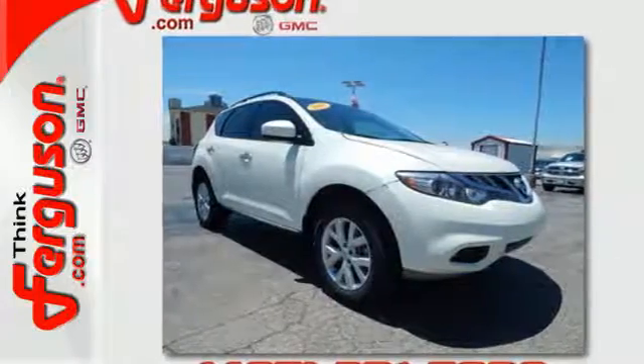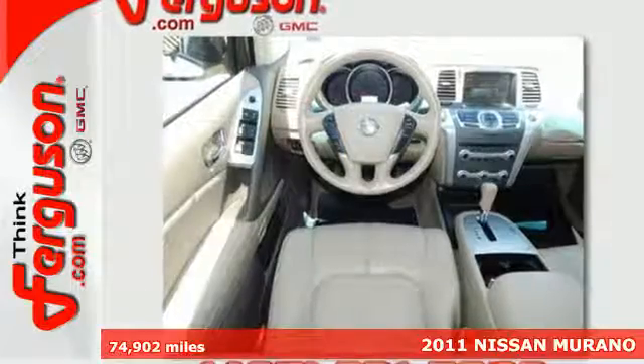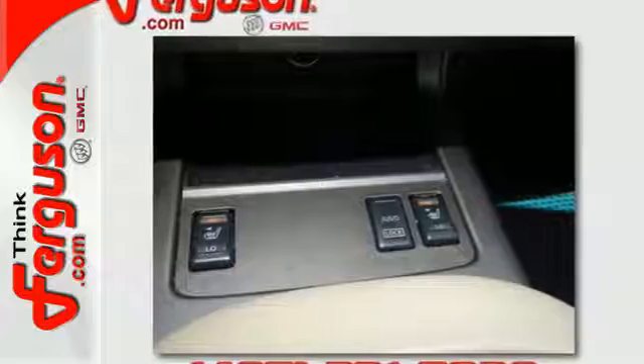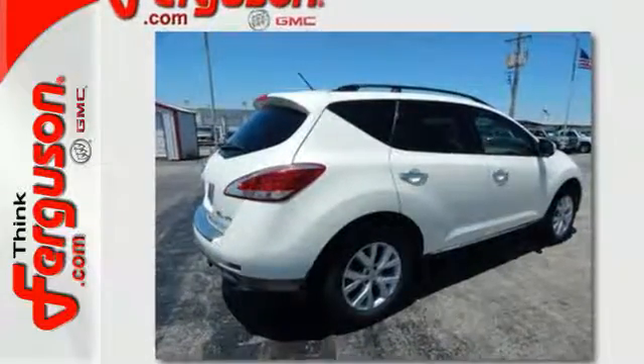It's a 2011 Nissan Murano. Dare to compare this stunning crossover to any others with standard features like speed proportional power steering, one-touch power windows, remote power door locks, reclining rear seats, and a tilt and telescopic steering wheel.